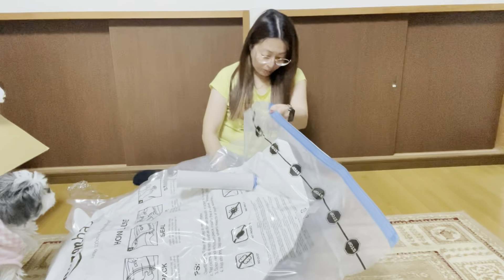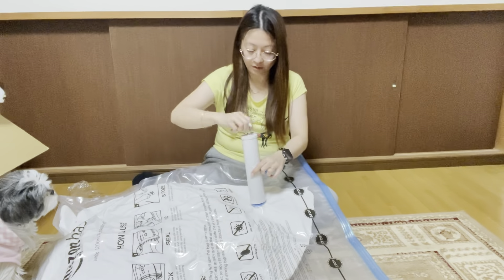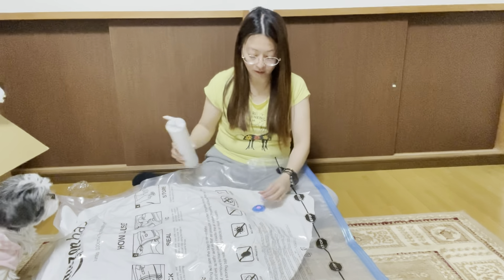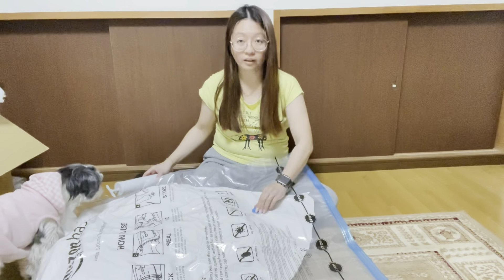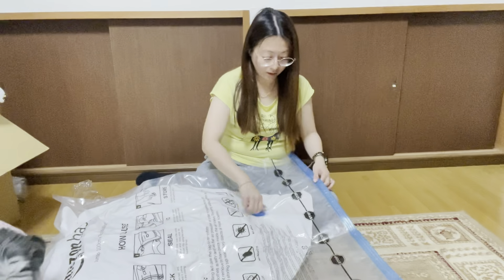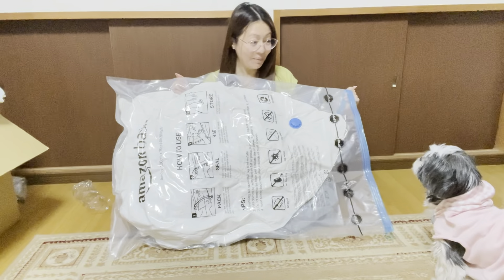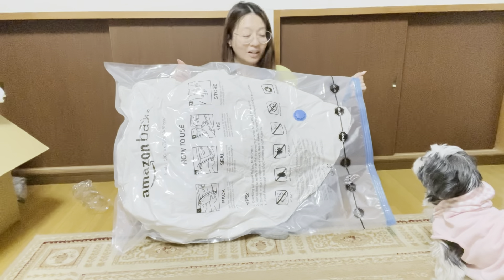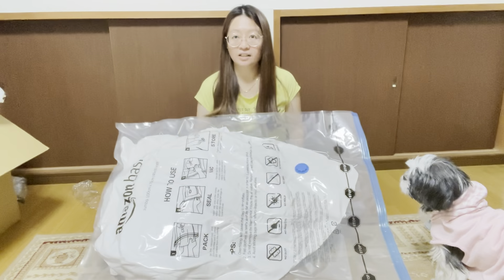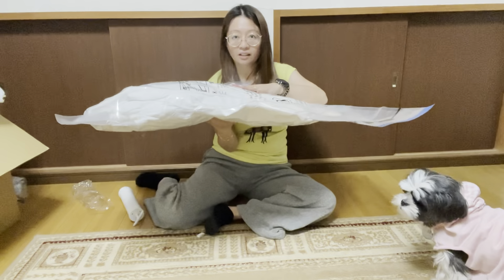And then, once you're finished — here's the cover, I'm going to seal it. Seal it. There you go, ta-da! Done, finished, now it's flat. So you can organize it like this. See? It's thinner.